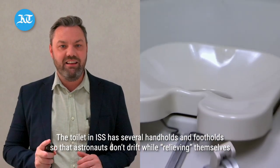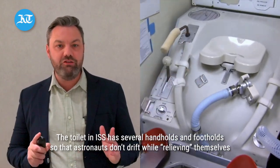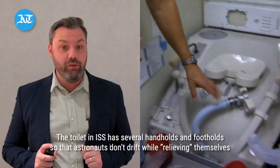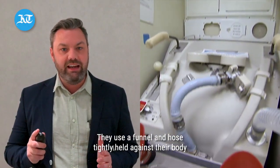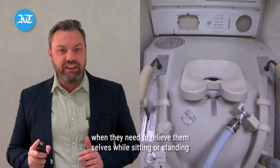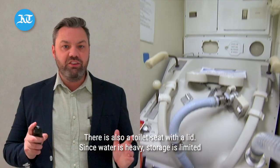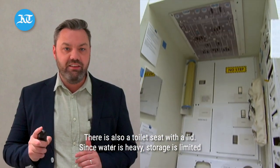How do astronauts go to the toilet? The toilet on the ISS has several handholds and footholds so that astronauts don't drift while relieving themselves. They use a funnel and a hose tightly held against their body when they need to relieve themselves while sitting or standing. There is also a toilet seat with a lid. Since water is heavy, storage is limited.